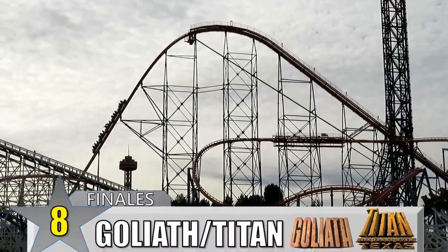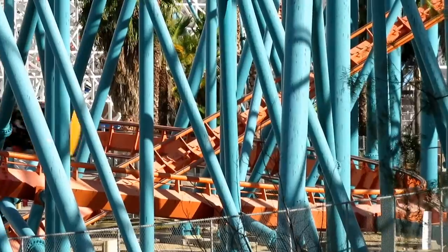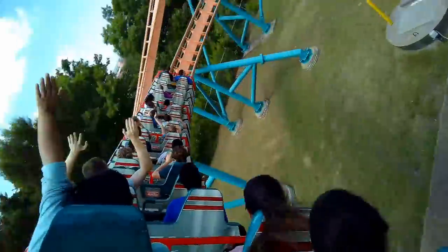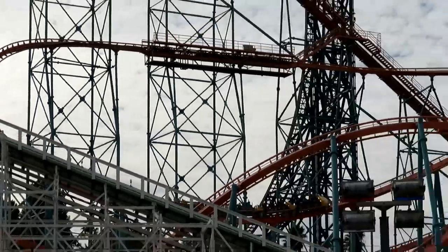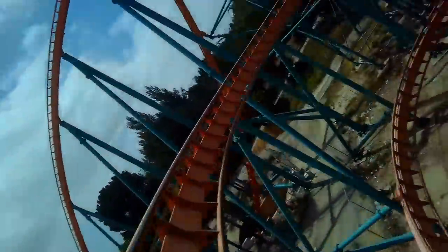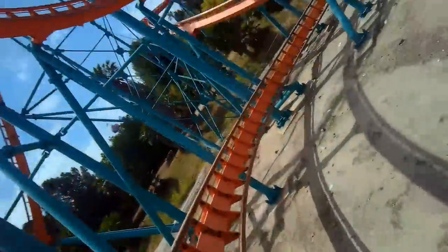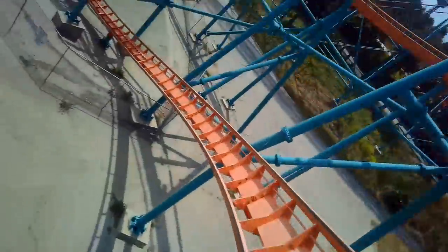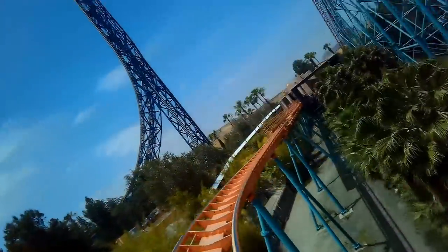Number 8: Goliath and Titan at Six Flags Magic Mountain and Over Texas. I'm not the biggest fan of this finale, but that's just because of my personal taste in coasters. It's a bone-crushing helix — I don't know of any other coaster that has a helix as punishing as this. After the mid-course brake run, the train winds down back towards ground level, then pops up and enters a helix that grinds you down to your core. It's not a tight, quick helix either. It's a long, huge, drawn-out helix that will slowly make you lose your vision, until it pulls out of it and turns into the final brake run. For fans of intensity and positive Gs, this one is definitely for you.